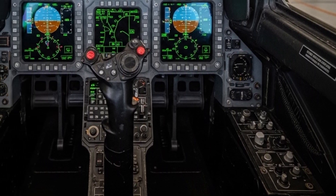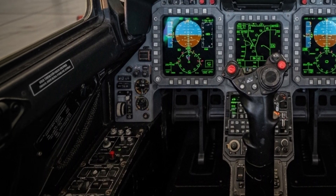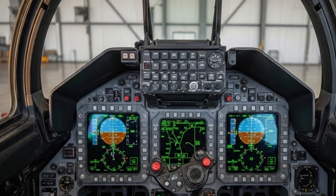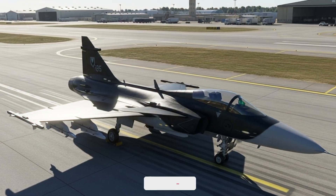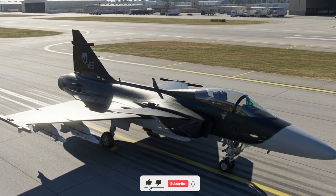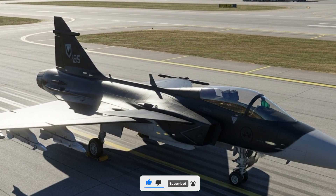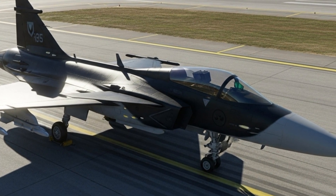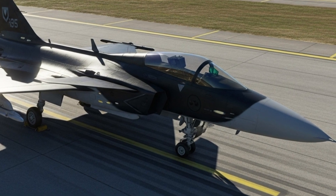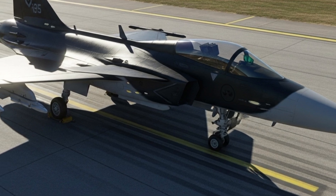Another area where the Gripen shines is its electronic warfare capability. The Gripen 2025 comes equipped with a fully integrated electronic warfare suite that can detect, jam, and counter enemy radar and missile threats. This system makes the aircraft extremely hard to track or target, giving it stealth-like advantages even though it's not a stealth jet. The pilot can also share real-time data with other aircraft, ground units, or command centers, creating a strong network defense system.